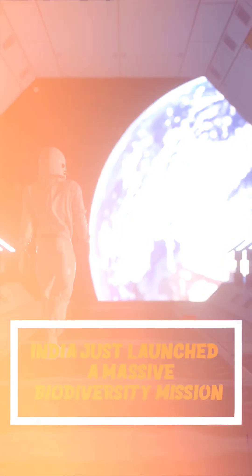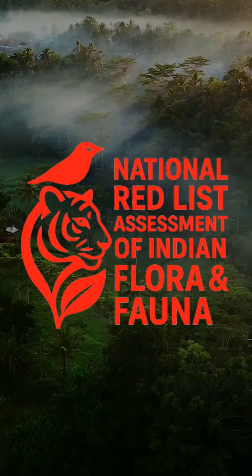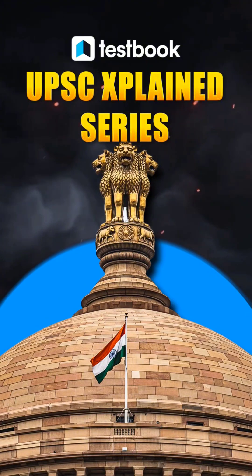India has just launched a massive biodiversity mission, the National Red List Assessment of Indian Flora and Fauna. Welcome back to the UPC Explained series.